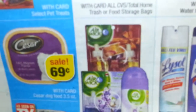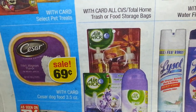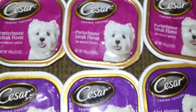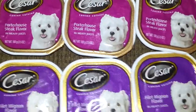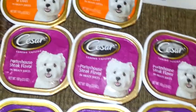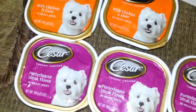I'll show you here in the paper — that's it right there. With the card, it's the Caesar Dog Food, $0.69. And in today's paper, you got a coupon for when you buy two, you get one free. If they scan the coupon, you're good — it's going to take off $1.19.